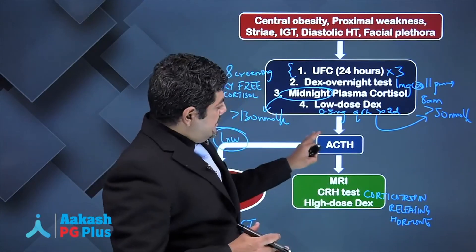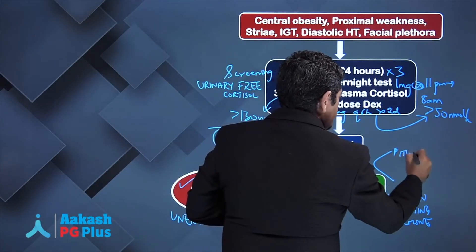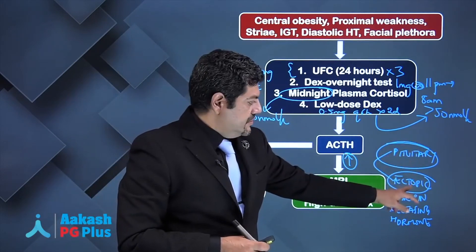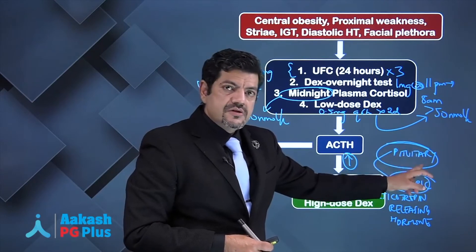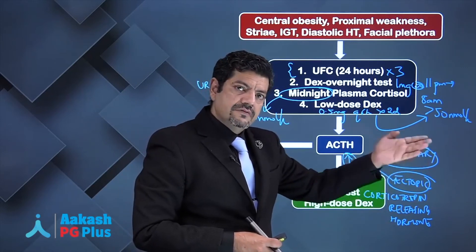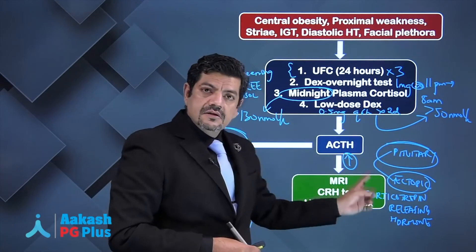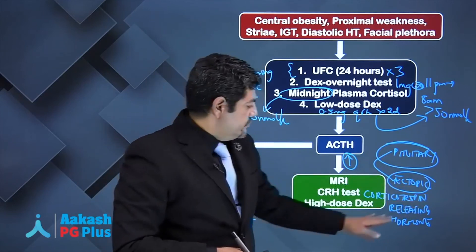With pituitary tumors, when ACTH is normal or high you're still left with the possibility of either a pituitary tumor or an ectopic source of ACTH. The difference is that ectopic sources produce very high levels of ACTH. Pituitary tumors still demonstrate regulatory properties — when you give CRH, their ACTH and cortisol production will increase. On high-dose dexamethasone suppression test (2 mg every 6 hours for 2 days), pituitary tumors will respond, but ectopic production of ACTH will not.